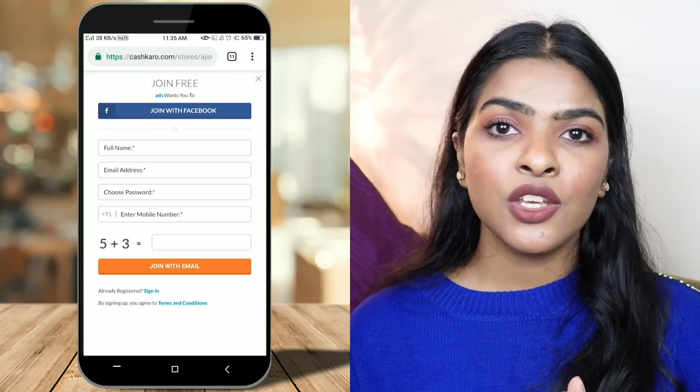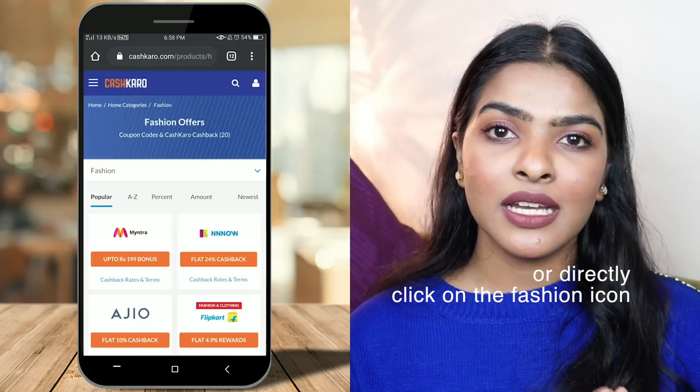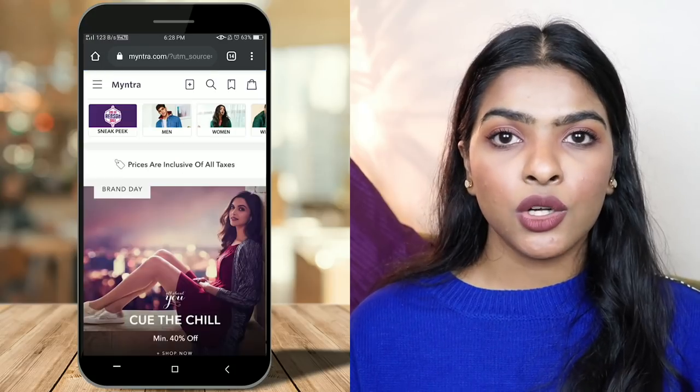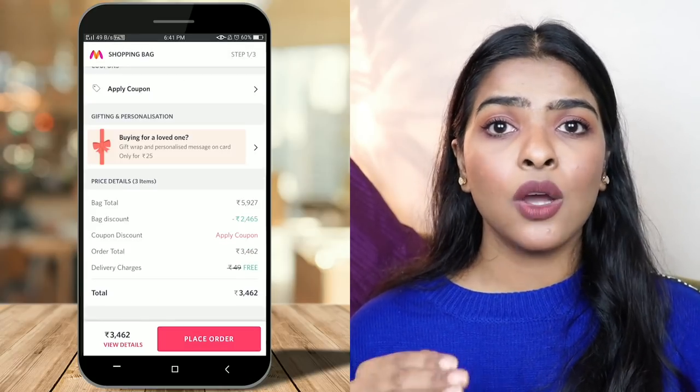Before I show you my next clothing item, let me talk about CashKaro in more detail. CashKaro is running some amazing cashback offers for Myntra.com end of season sale — imagine a product is already at an affordable discounted price and you shop through CashKaro, so you get another great discount. I'll provide two links in the description below — one is a sign-up link. Once you sign up on CashKaro.com, go to the search box, type Myntra.com, and you'll see all the deals. Click on the orange bar, then click 'Visit Retailer' and it will redirect you to Myntra.com.